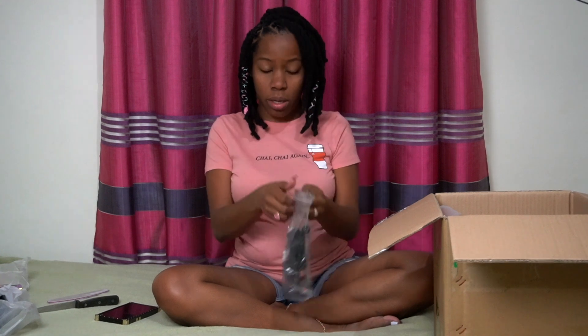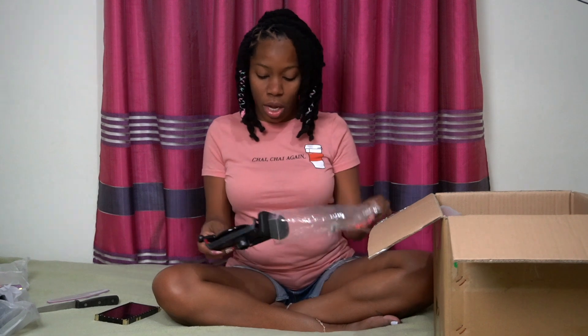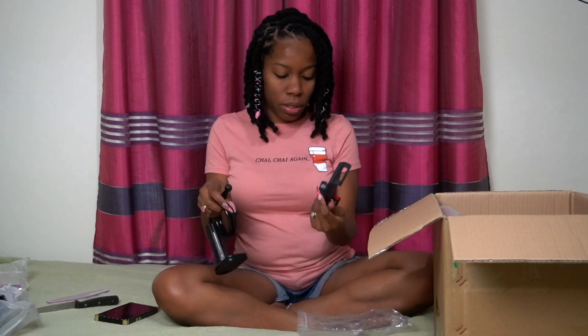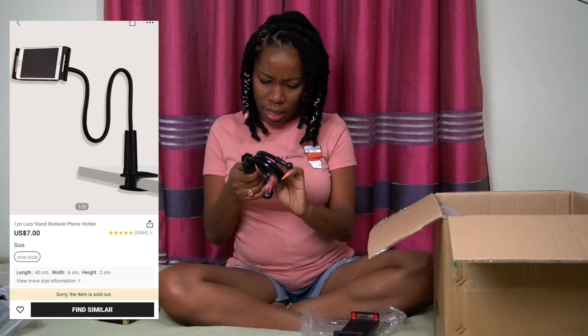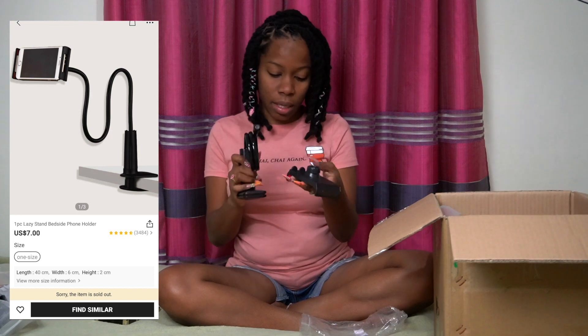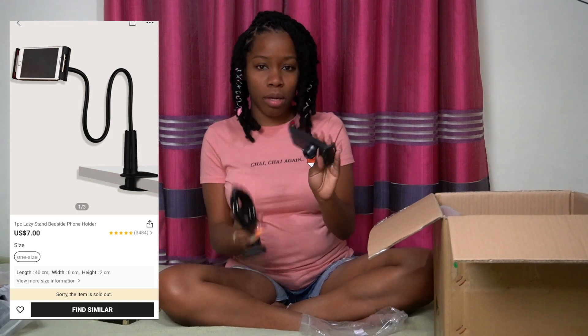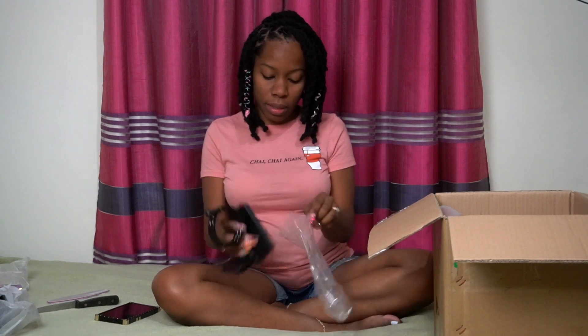I'll show you what I got for my small girl after. I bought this phone holder as I want to start doing more videos on nails. I'm not sure how to operate it - I'll check it later. Hopefully this can work to hold my phone while I'm recording. I'll mount it up and see how it works.